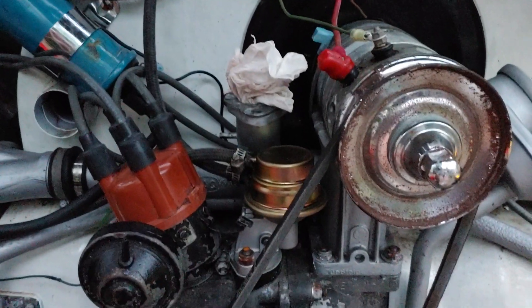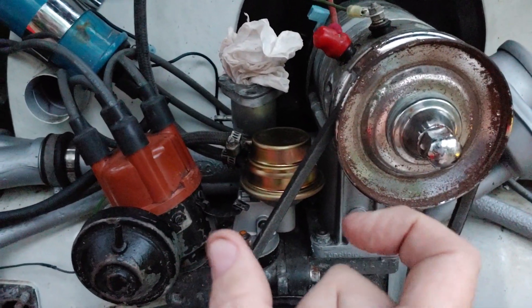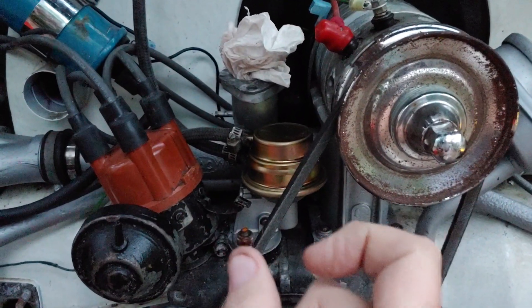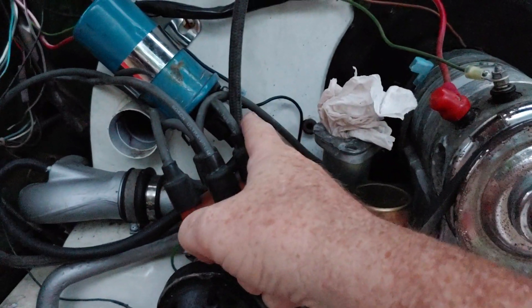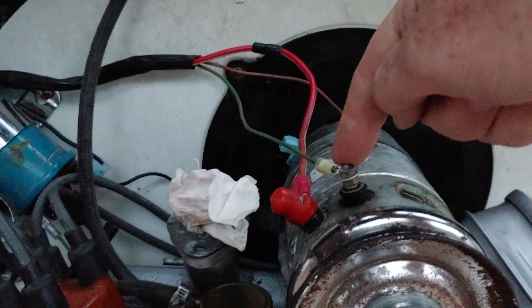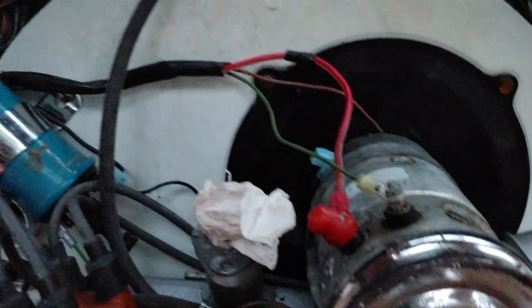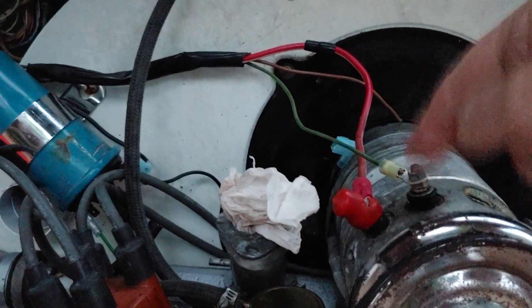We got it narrowed down to what I thought was the choke, which caught on fire — but it didn't catch on fire. All it did was short out on the coil. So today we replaced all the ends. They're not perfect, but they're a lot safer. And for right now, this will work.